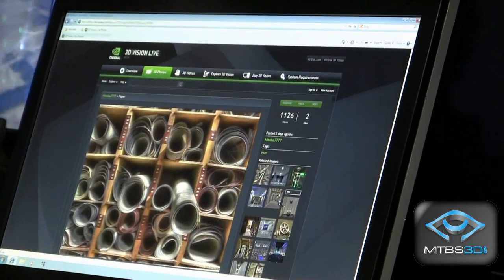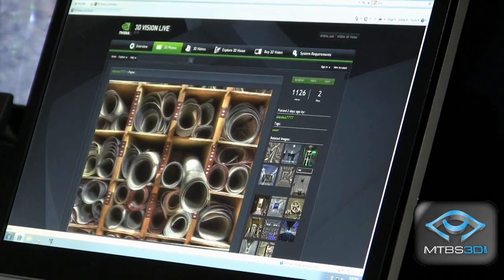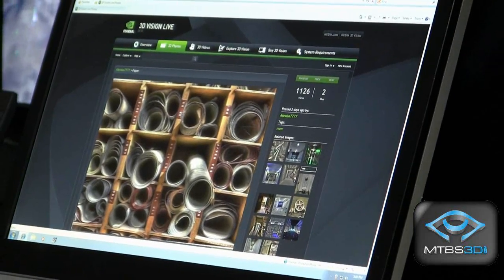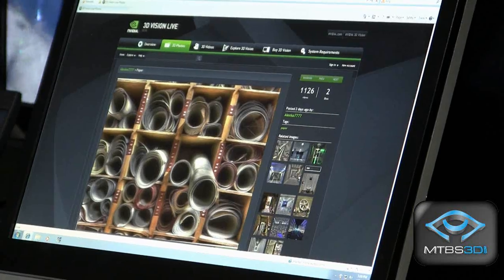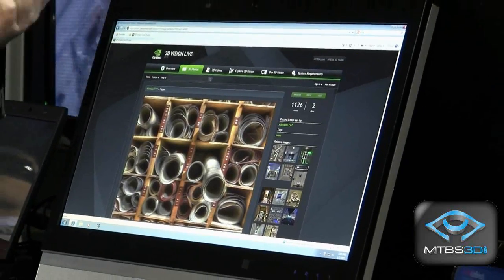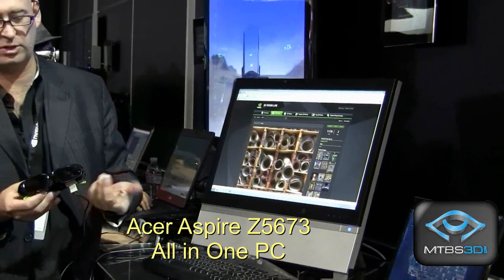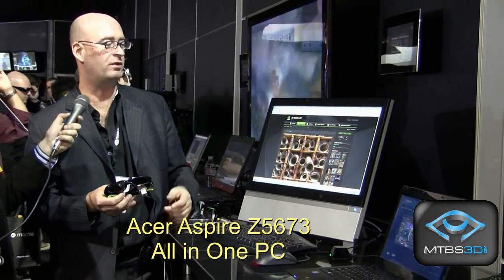We have an all-in-one PC here that we're zooming in on. Maybe you could elaborate on what makes this unit special. So this is from Acer — they just announced this recently. It's also a 1080p device that has an integrated emitter inside the system that connects to the 3D Vision glasses. It comes with one pair of glasses, and you can add multiple pairs using the consumer version of the glasses. Through the interface you can navigate — it's actually showing right now the new 3D Vision Live photo website that we just launched a couple of days ago, showing an amazing image that one of our users uploaded, which can now be enjoyed by multiple people.